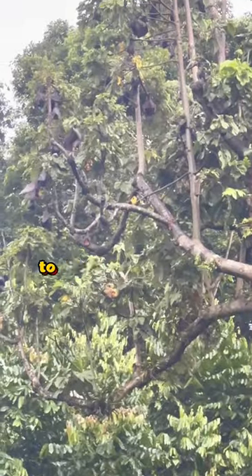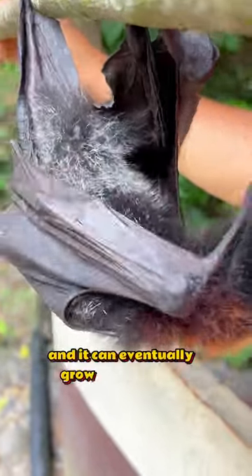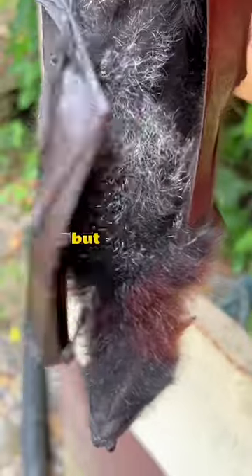The Philippines are also home to some of the largest bats on the planet. Here's a baby one — I believe it's a large flying fox, and it can eventually grow up to have a five-foot wingspan. But for now, it's just a little guy.